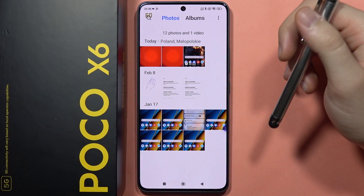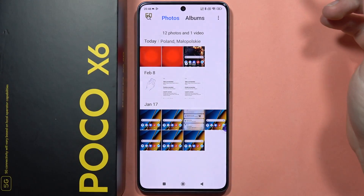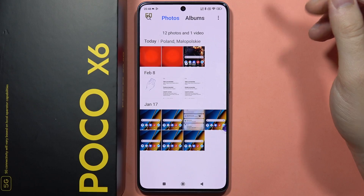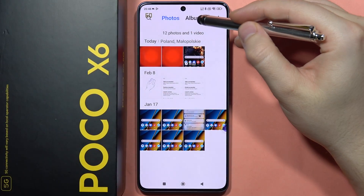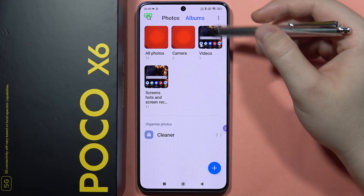If you want to hide your photos, videos, pictures and screenshots on your gallery in the Poco X6, we've got actually three methods how we can do this. So the first one, you will have to actually open Albums.